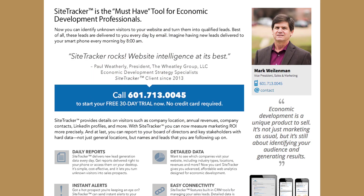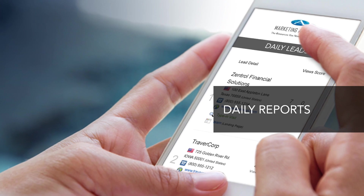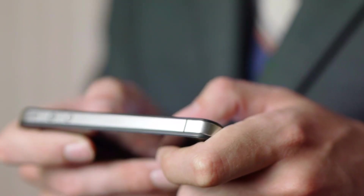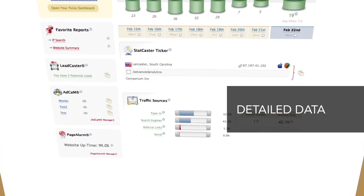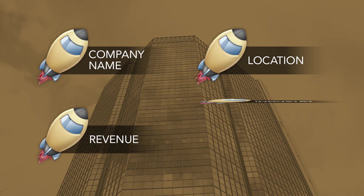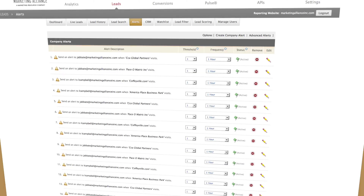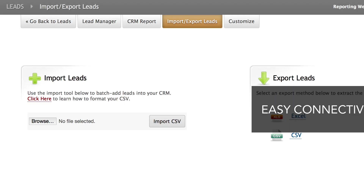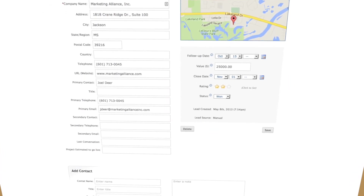Sign up for SiteTracker and enjoy daily website leads that save you time and are delivered straight to your phone. Detailed data reports on site visitors such as company name, location, revenue, industry, and more. Instant alerts that notify you when a specified prospect visits your site, and easy connectivity through built-in CRM tools for managing sales leads.